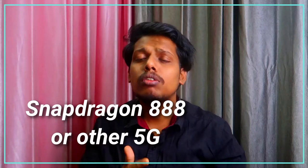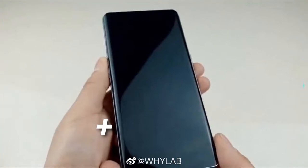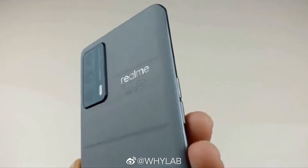This smartphone comes with a curved display, and there might be a QHD+ resolution with a 120Hz screen refresh rate, since curved displays mostly come in flagship smartphones only. The smartphone is powered with a 4500 mAh battery with 65W fast charging support.